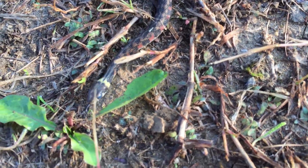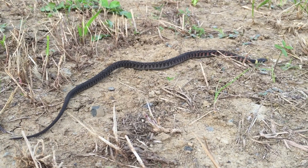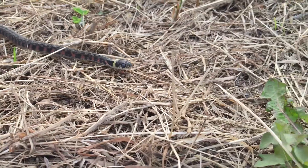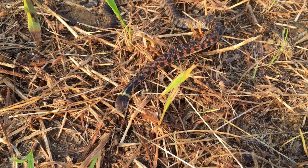Again, venomous — rear-fanged venomous. It has grooved teeth in the back of the mouth, so it really has to bite on you and chew on you to get the venom in. That said, people have died from this snake's bite. It's also a poisonous snake — there are some glands on the back of the neck that secrete a poison, and it's one of only a few snakes that really do that.